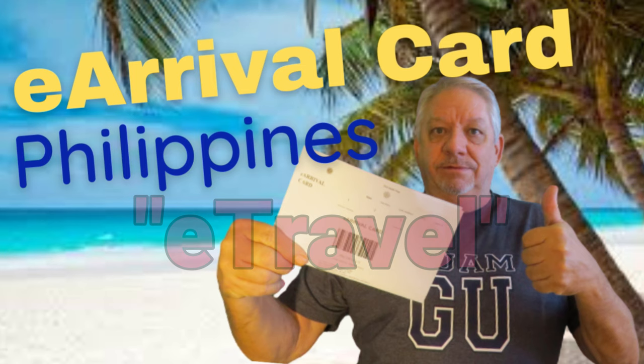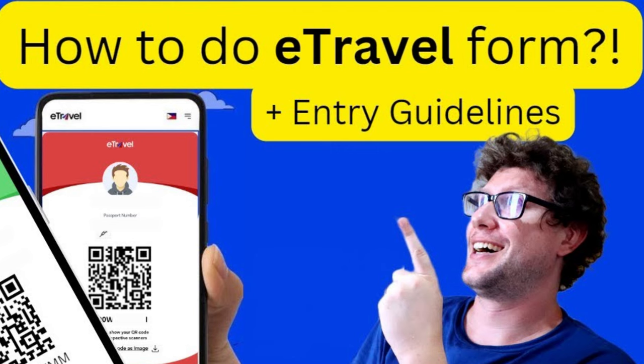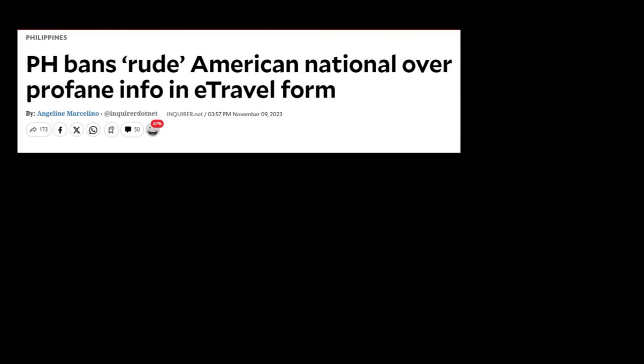You can do it online up to three days before traveling, or you can do it at the airport, which is much more of a hassle. You will need to complete the e-travel registration or face the consequences, as somebody else found out recently.